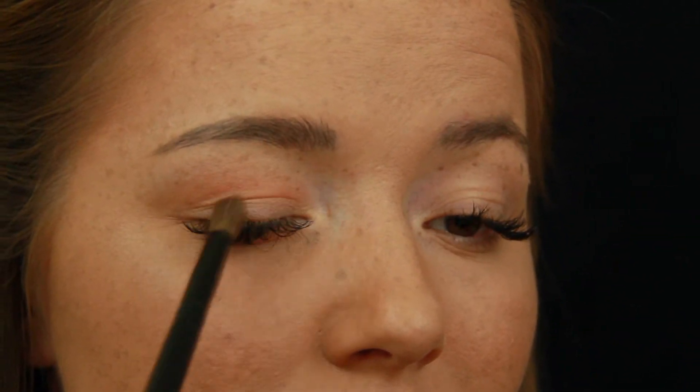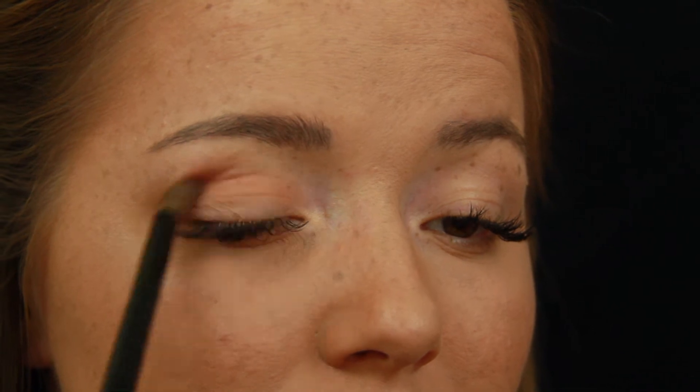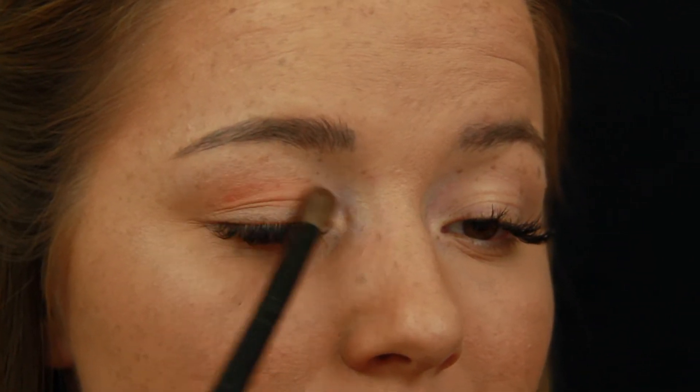I keep things very simple when it comes to eyeshadow — nothing too fancy and nothing too plain or boring. I typically like to choose a soft pink and apply it on the lid of my eye, followed by a highlight on the inner corner of my eye and the bridge of my brow.